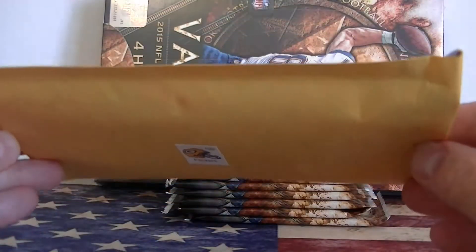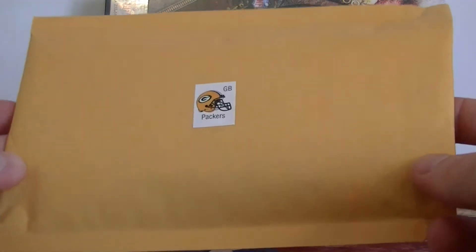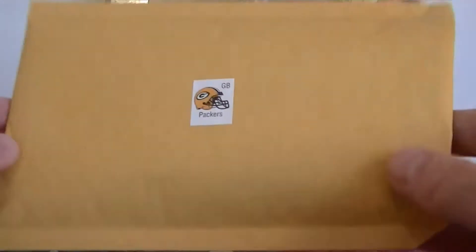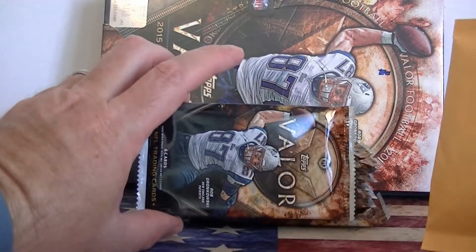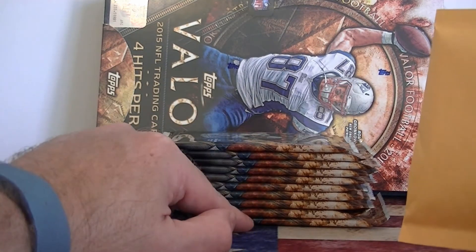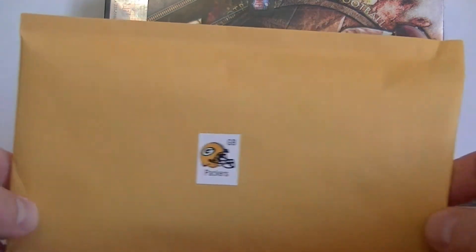My mystery packs are 10 cards per pack, at least 2 to 3 hits, and 3 rookie cards and/or serial number cards, and that's for $10. For $7 you can add 2015 Topps Valor Hobby Packs. There's still 2 autographs left out of these 10 packs to be had, and once both autographs are out, we'll open up the new Topps Valor box.